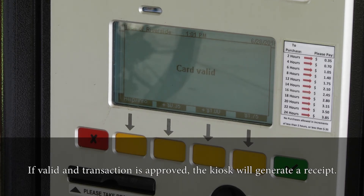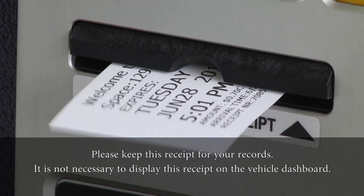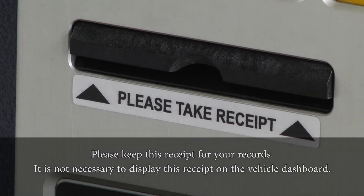If valid and the transaction is approved, the kiosk will generate a receipt. Please keep this receipt for your records. It is not necessary to display this receipt on the vehicle dashboard.